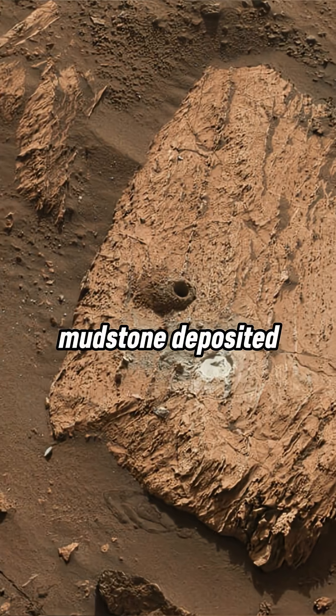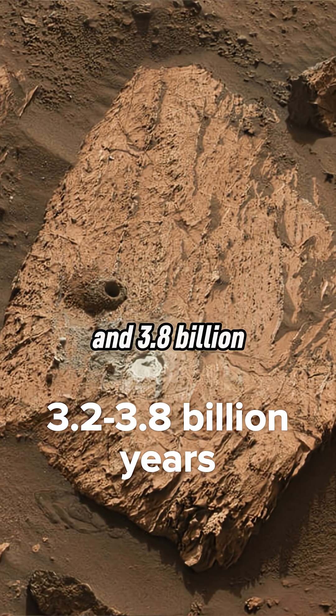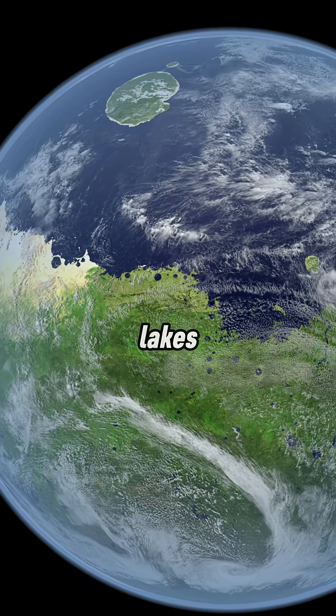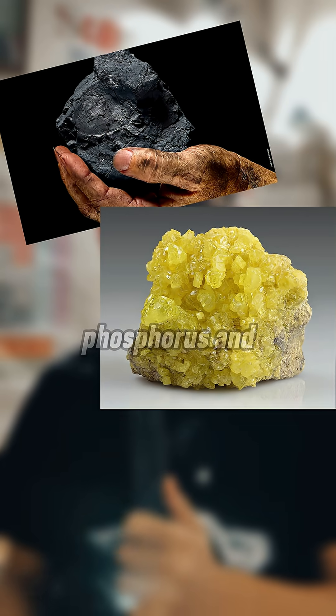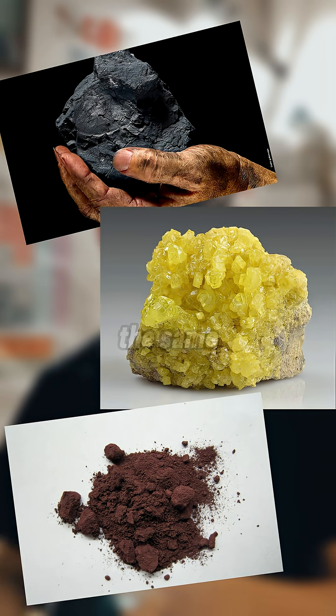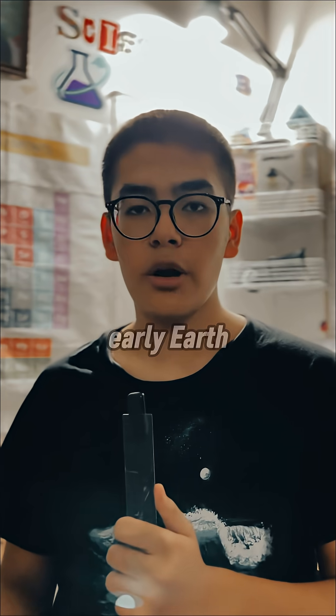The rock is a mudstone deposited between 3.2 and 3.8 billion years ago, when Mars had flowing rivers and lakes. Inside it, the rover detected organic carbon, sulfur, phosphorus, and oxidized iron — the same ingredients microbes used for energy on early Earth.